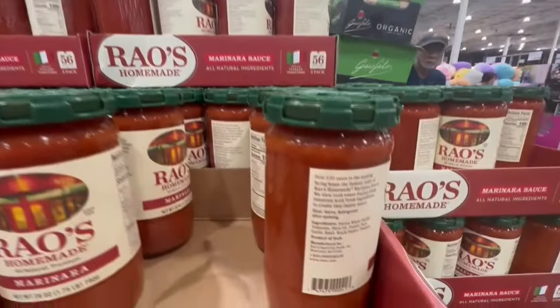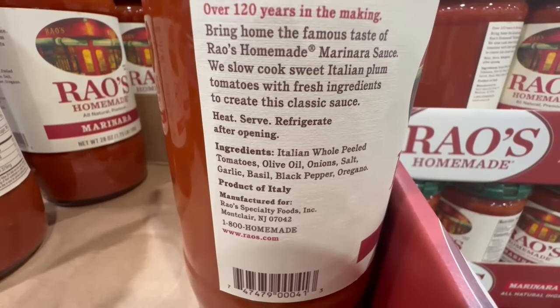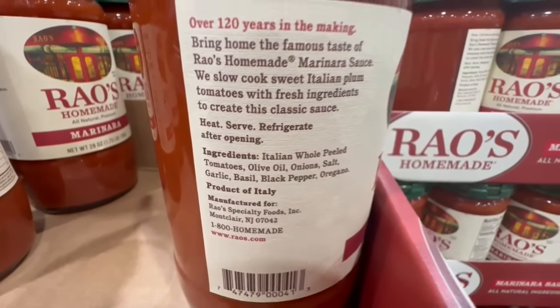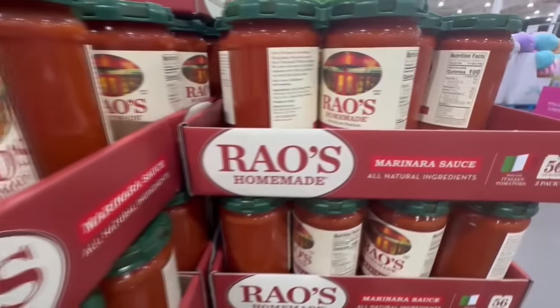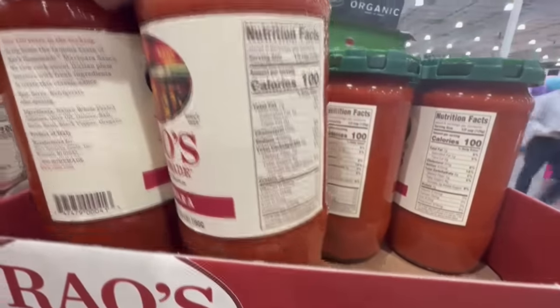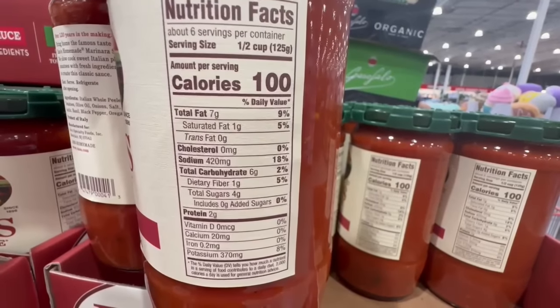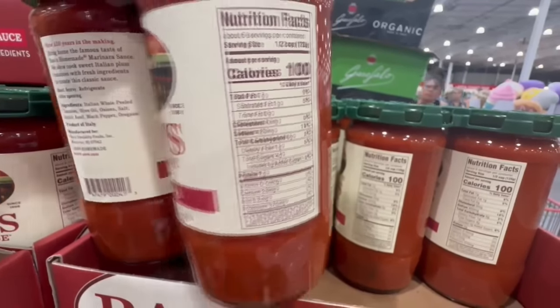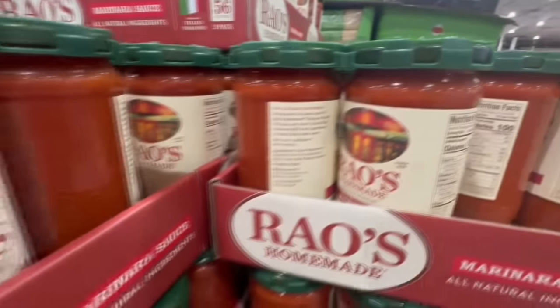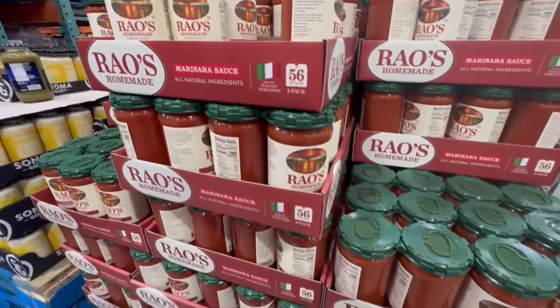This one's so good. You just pour it over pasta. Sometimes I like to put in there like ground turkey or ground beef — I usually choose the one that has more lean meat. I just combine all those ingredients and it tastes so good. The ingredients for this one are also super simple: olive oil, onions, salt, black pepper, oregano, and a couple of other things. This is a really good brand and their sauce is amazing.